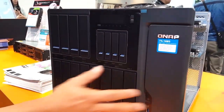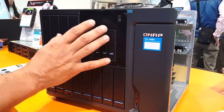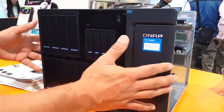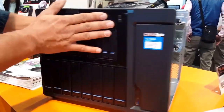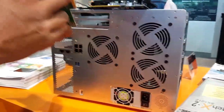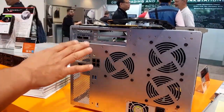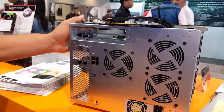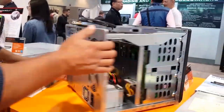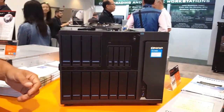It has SSD slots and SATA drives as well for cache or for Q-tier, the tiering technology developed by QNAP. Its connectivity — as you can see here — you can interchange the slots. This is a 40 gig card. You can utilize it, or you can utilize the dual 10 gig cards as well. Great system, very powerful — one of the most powerful desktop NAS systems available today.